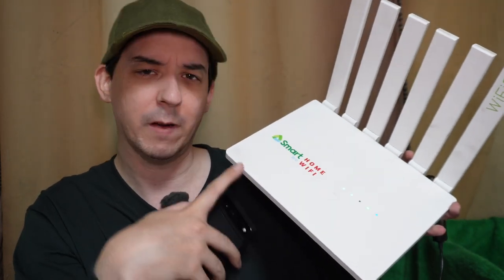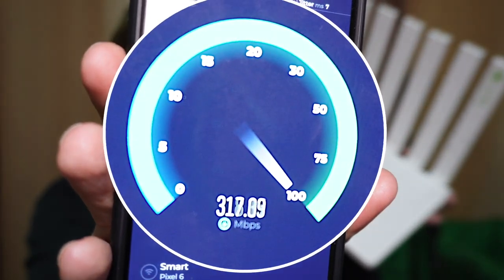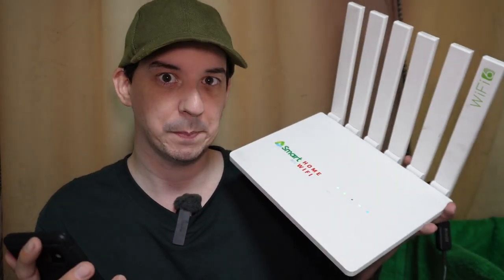Good morning everyone. Smart 5G router. What kind of speeds can you expect to reach? Well I regularly hit between 300 and 400 megabits per second on my download and anywhere between 20 to 40 on the upload.